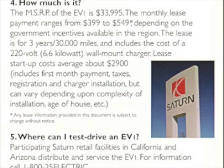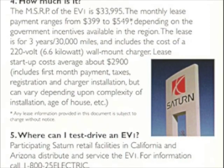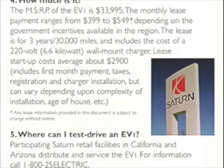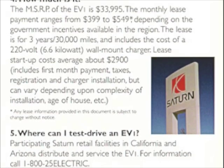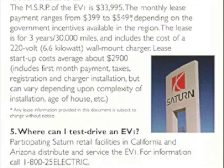The lease is for 3 years and 30,000 miles and includes the cost of a 220-volt 6.6-kilowatt wall-mount charger. Lease startup costs average about $2,900, which includes the first month's payment, taxes, registration, and charger installation, but can vary depending upon complexity of installation, age of house, etc.